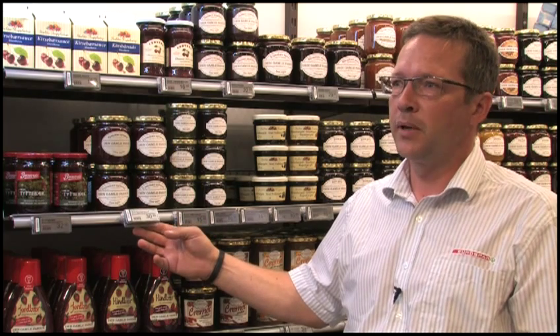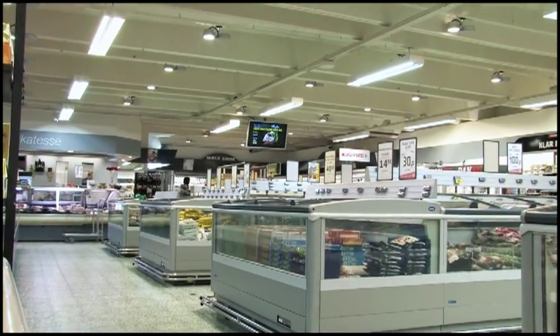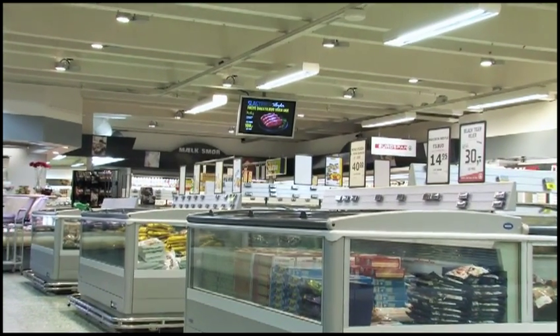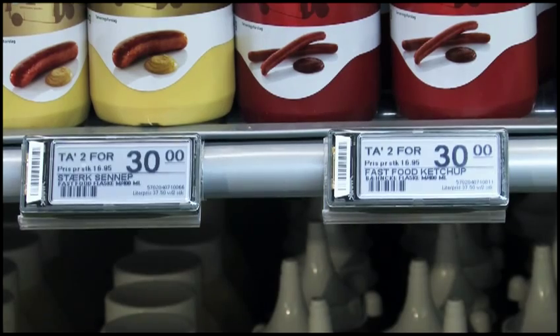The store remained open for business while the system was being implemented. We just removed the old fittings, placed the new ones, and then it was ready. We now save money on both pricing and promotions. Because our pricing is always correct at the checkout and at the shelves, we make savings by removing one employee from the store — they no longer have to spend hours correcting the prices during the week.